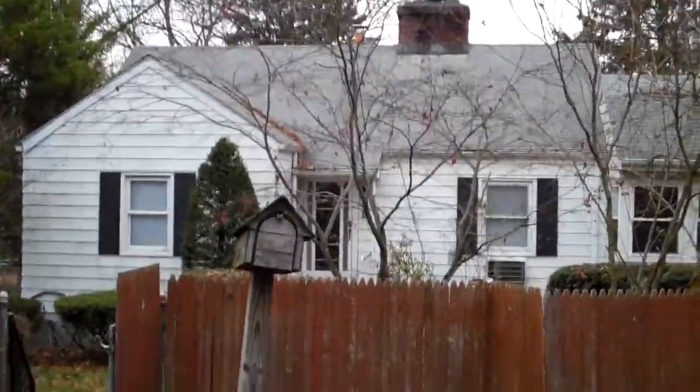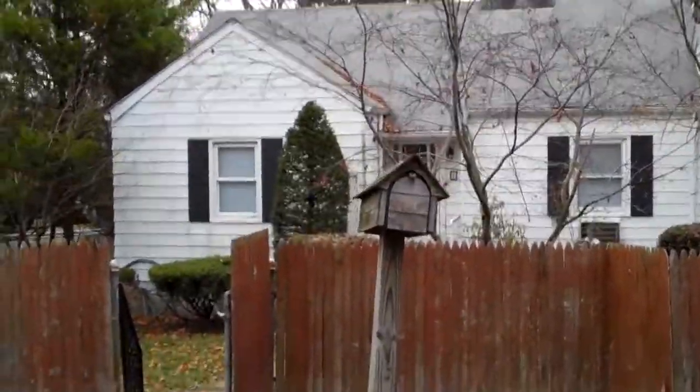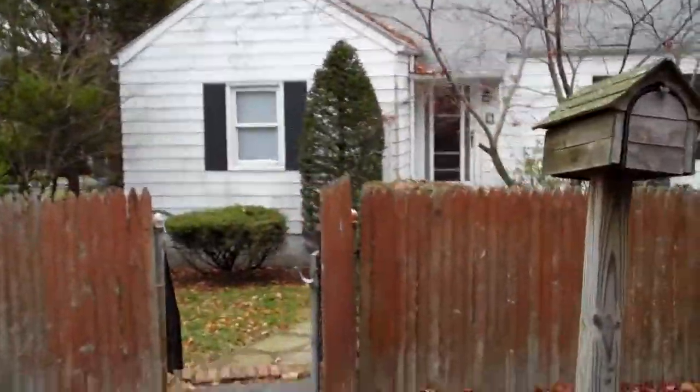Good morning, this is Michael Alexander Brown, Licensed Real Estate Associate Broker with Keller Williams Realty Group, and I'm here over at 4 Hilton Avenue.